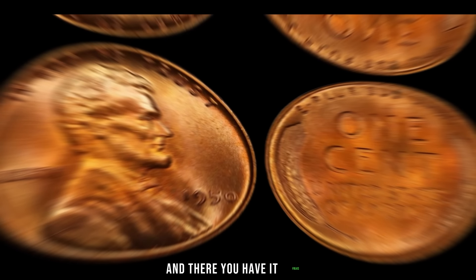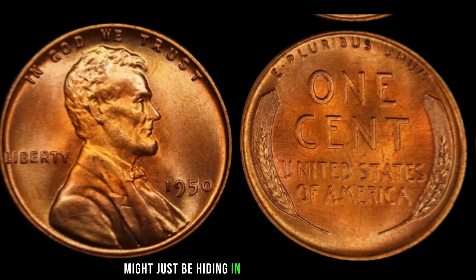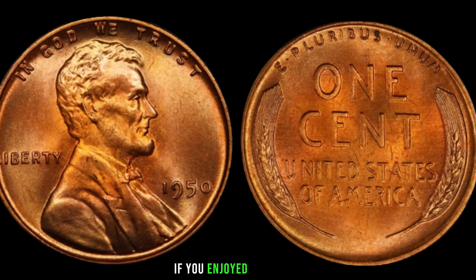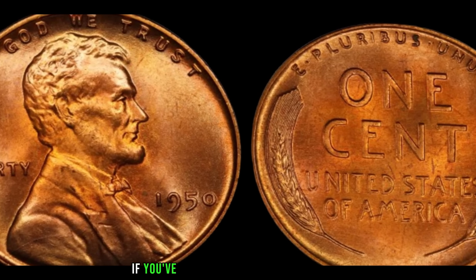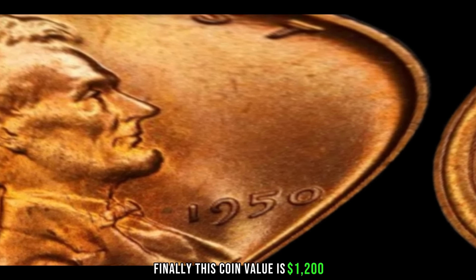And there you have it, folks. The 1950 Lincoln penny might just be hiding in your coin collection, waiting to be discovered. If you enjoyed this video, give it a thumbs up, share it with your fellow collectors, and let us know in the comments if you've ever stumbled upon a rare coin. Finally, this coin's value is $1,200.